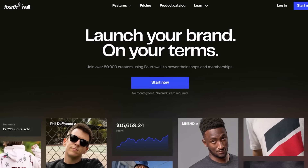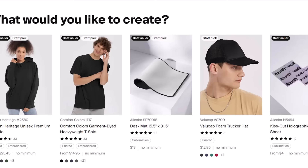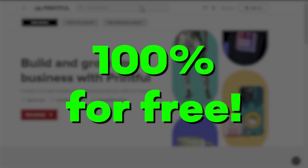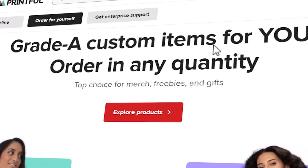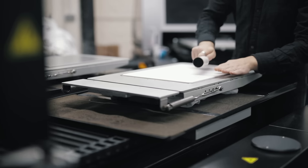It's this website here — Fourth Wall. And the reason why it blew my mind is because using Fourth Wall, you can sell high-quality merch from one of the best and most popular print-on-demand providers, Printful, 100% for free. You can sell products from Printful and pay no upfront printing or shipping costs, which means you can start a store even if you are broke. It might just be the best-kept secret currently within the industry.